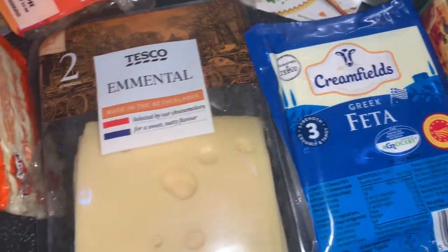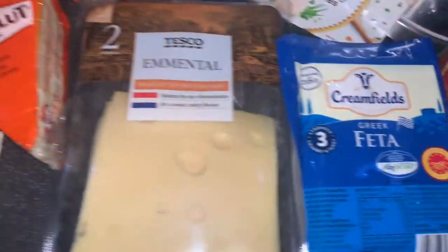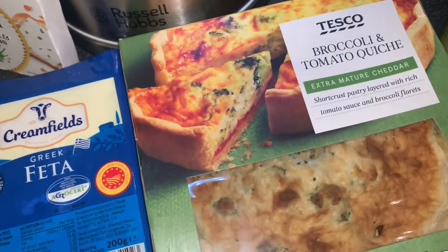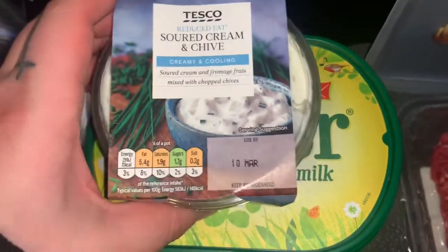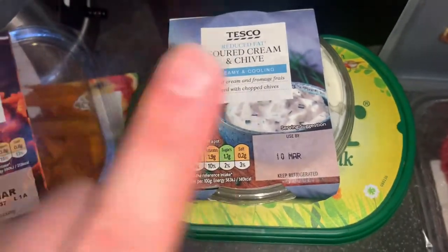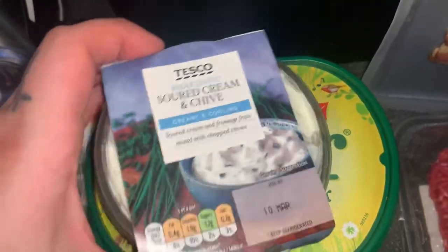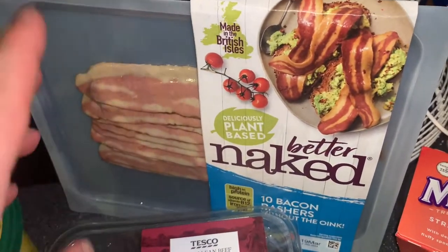We need another cheese for that pasta dish we're going to be doing - I'm actually going to show you what it looks like, not in this grocery video but I will do a separate video. Then some broccoli and tomato quiche. I've just got some ham, some sweet potato fries - I absolutely love sweet potato fries, they are so good. Then sour cream and chives - we're having an enchilada sort of night.